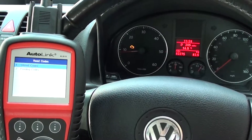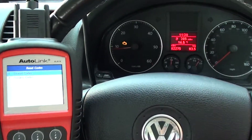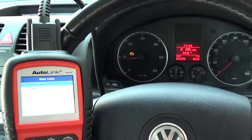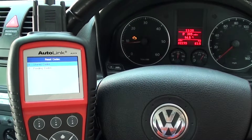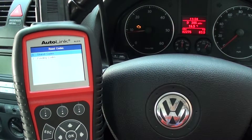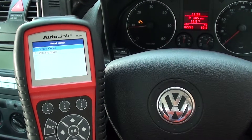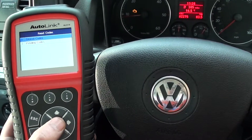This is our VW Jetta where we've had trouble with a few fault codes and the engine warning light showing on the dashboard. We basically want to show you the Autel AL619 diagnosing and erasing the engine warning light from our VW Jetta.